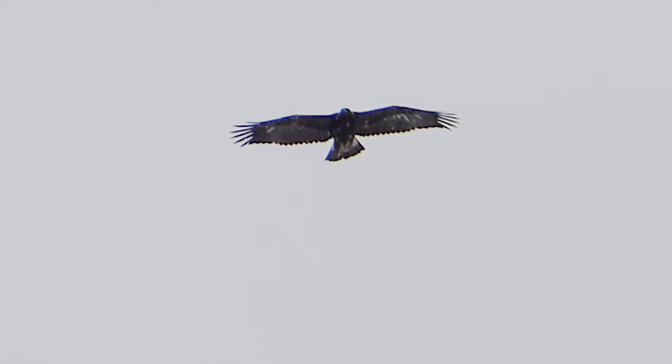Juveniles have defined white patches at the tail base and wings. The oldest recorded golden eagle was 31 years, 8 months old, and was found in Utah in 2012.